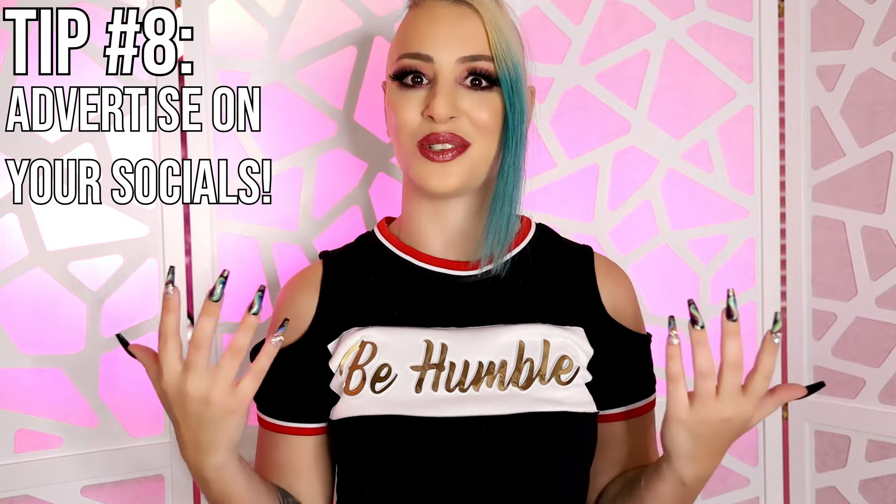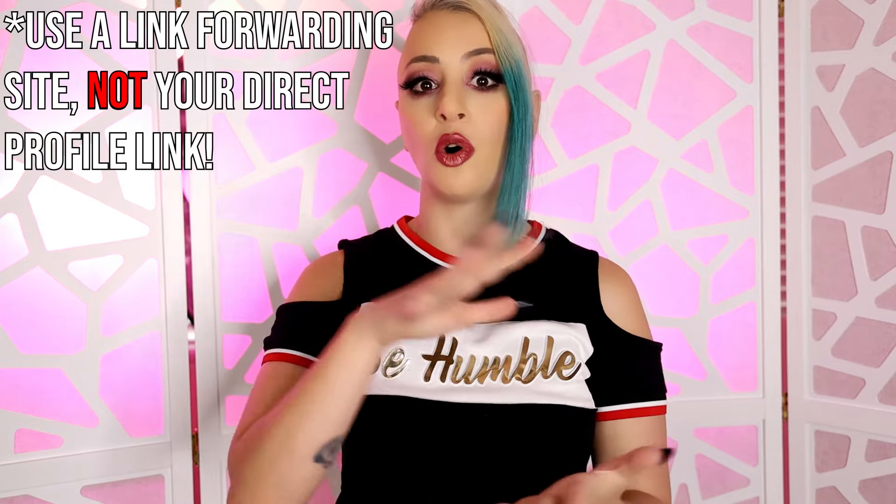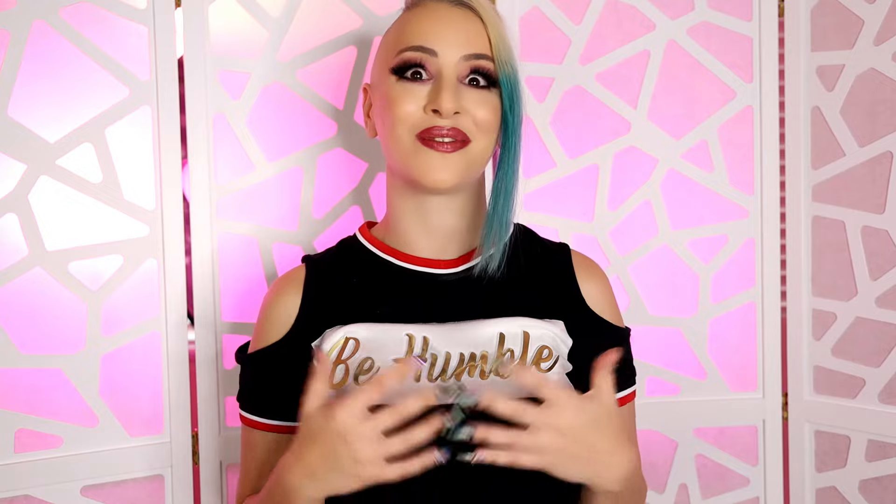My last tip for you today is to advertise Loyal Fans on your socials. It's easy to forget sometimes when you're doing all these different things — making the content, trying to interact with your fans — that some of your outside fans don't even know that you have a fan club. Make sure that you never directly link your fan club on any of these social media platforms or your account will most likely be banned. The safest thing to do is to use a site like All My Links or Linktree, or even your own domain name, to forward to your Loyal Fans page. Make sure you're posting things like this in your stories at least a few times a week. And if you don't have a presence on social media yet, it's time to build one.